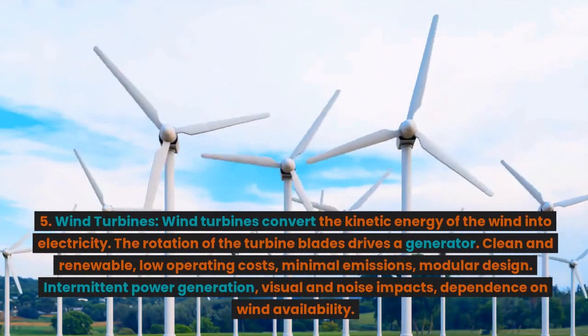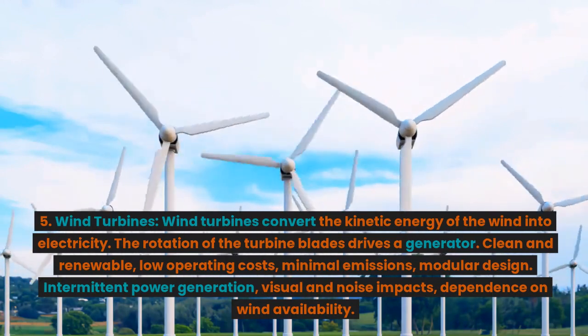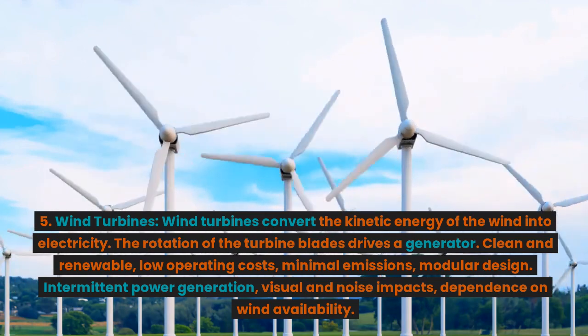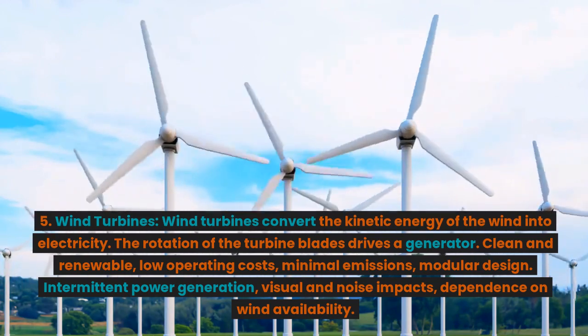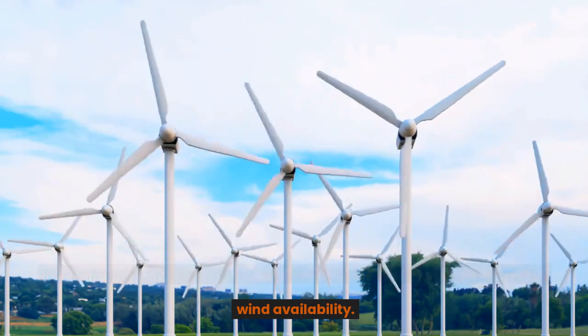5. Wind turbines. Wind turbines convert the kinetic energy of the wind into electricity. The rotation of the turbine blades drives a generator. Advantages: clean and renewable, low operating costs, minimal emissions, modular design. Disadvantages: intermittent power generation, visual and noise impacts, dependence on wind availability.